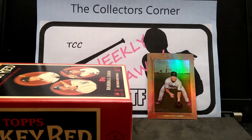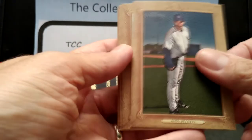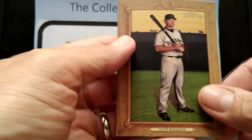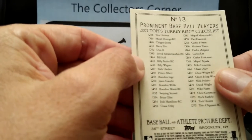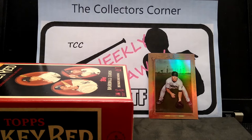Two packs left — let's see what else we can find in this box. Jose Reyes, Matt Holiday, play at the plate. The checklist cards are very cool — first time I got a checklist in this box.